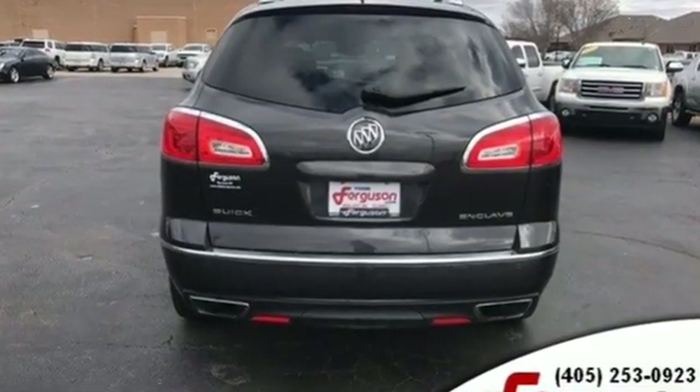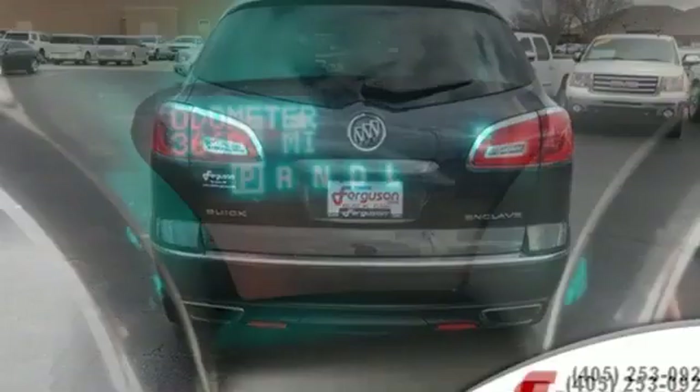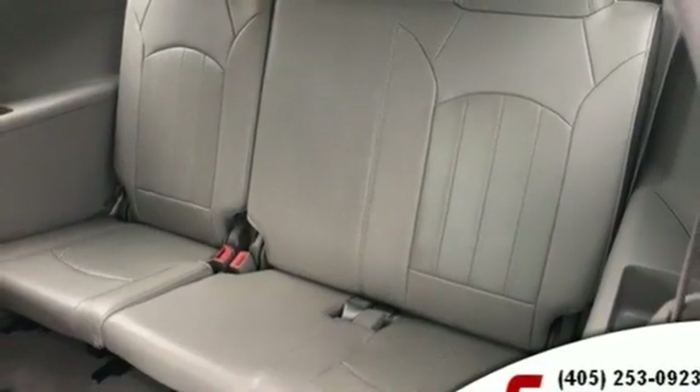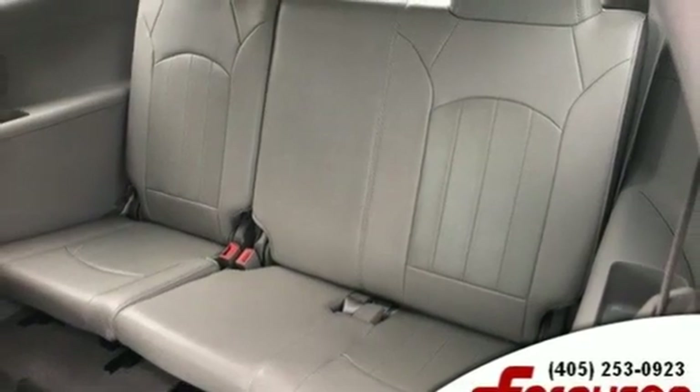It comes with the features you need: V6 engine, front heated leather bucket seats, streaming audio, rear parking sensors, and dual zone climate control.